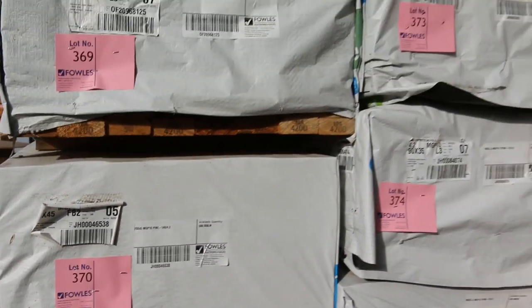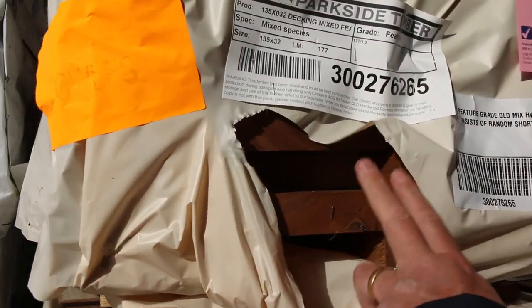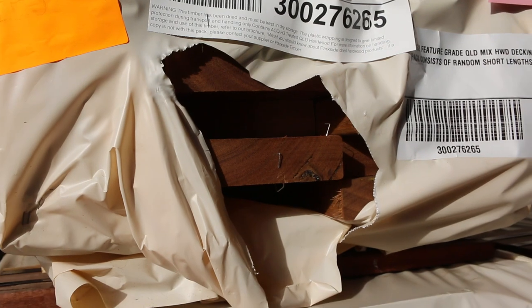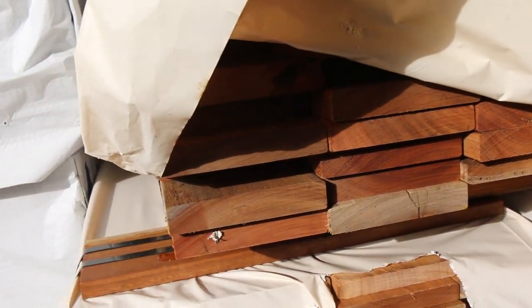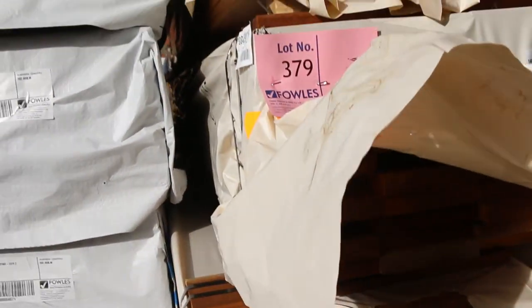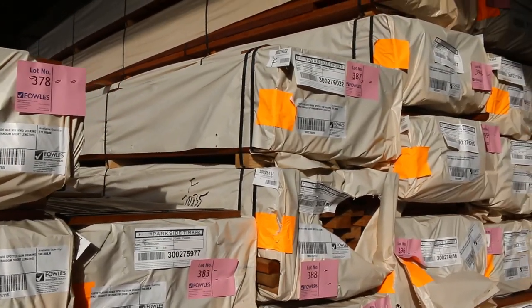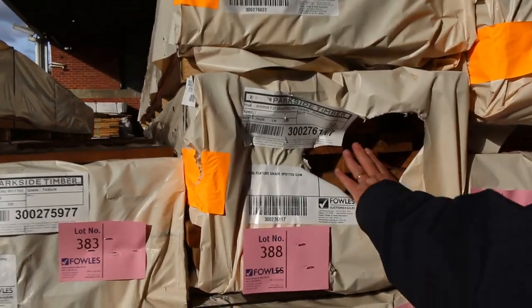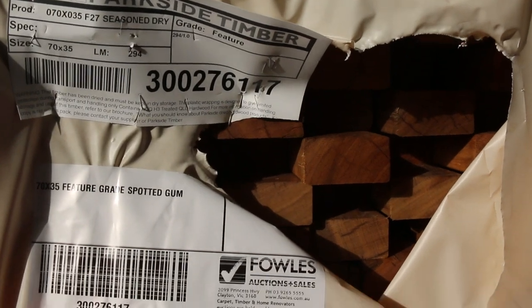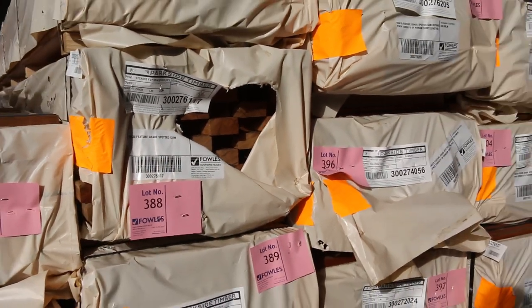We've had a nice load out of Queensland as well. There's a pack of 135 by 32 Queensland mixed hardwood decking — big chunky wharf-style decking. We've also got 140 by 25 this week for something a bit thicker than 19mm, and plenty of 135 by 19 as well. There are a few packs of 70 by 35 feature grade spotted gum here and also a few more inside the shed.